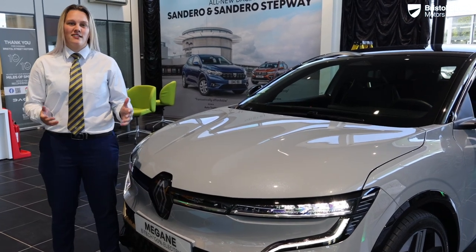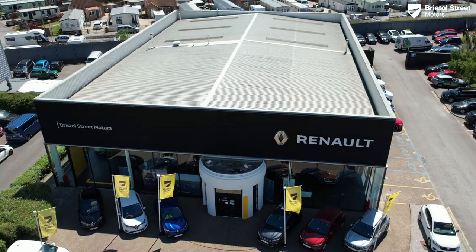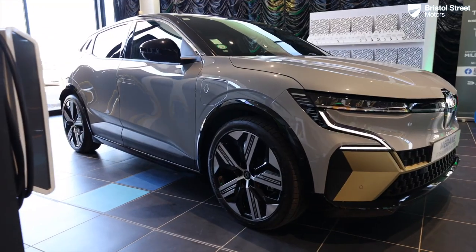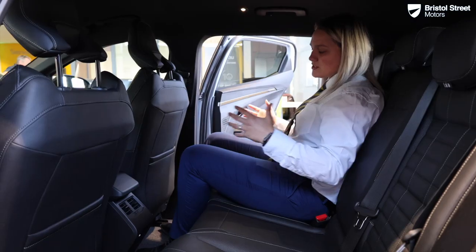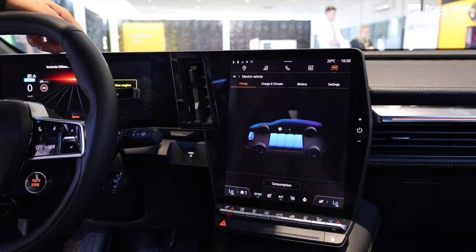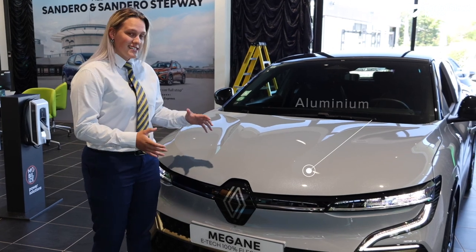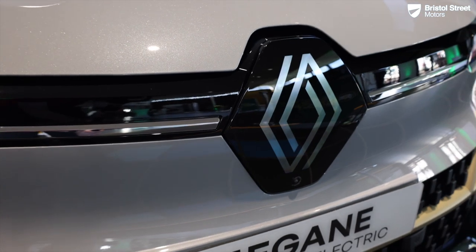Hi, welcome to Bristol Street Motors Renault. Come with me and take a sneak peek at the new Megane. Some new features on the Megane — as you can see here, you've got the fantastic new Renault emblem, which personally I really do love.